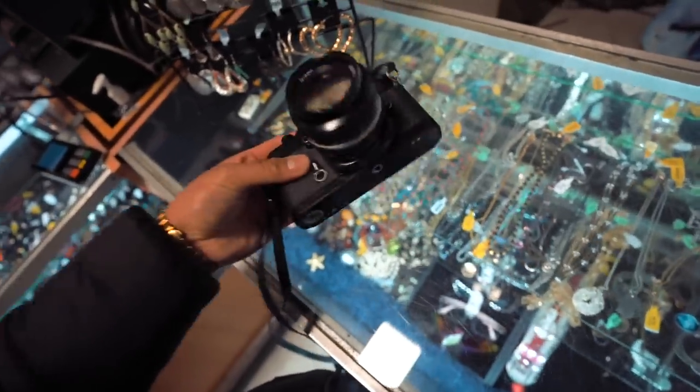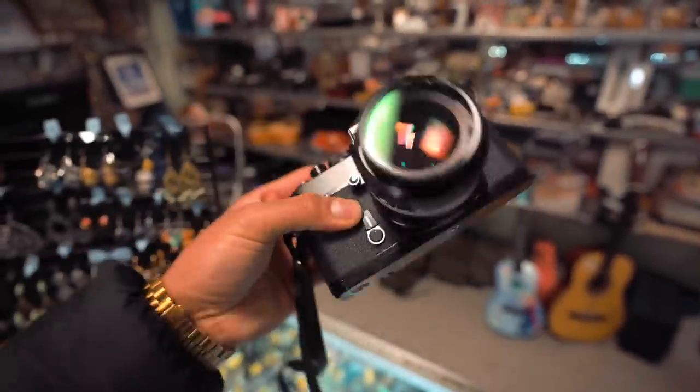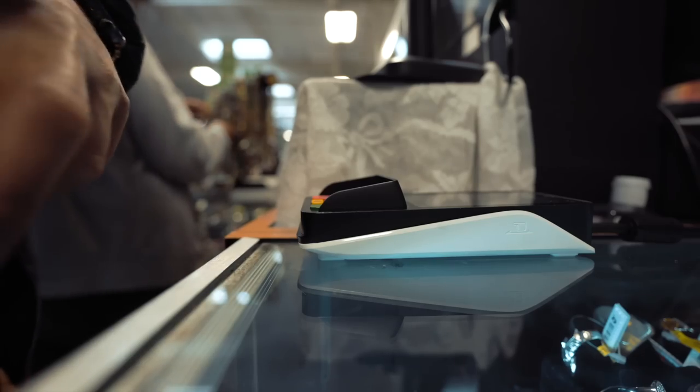We're going to get it — it's in way too good condition to pass up. Check that thing out.